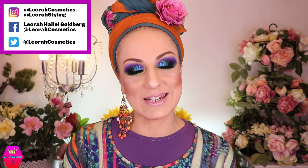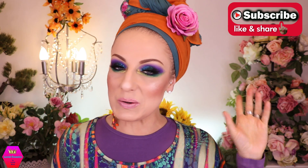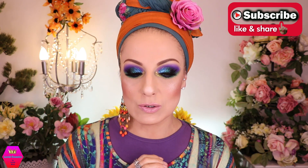Hi my lovelies, welcome back to my channel! For everybody who is new, I'm Leora and I'm so glad you found me. Welcome to this beautiful place. If you're into colorful makeup and colorful styling, or maybe neither and you just want to try something new, please subscribe to my channel.